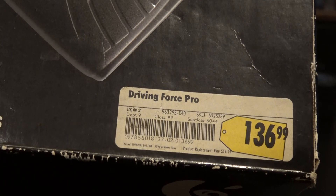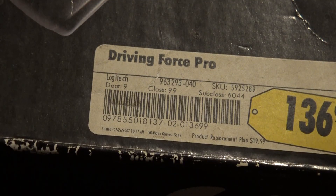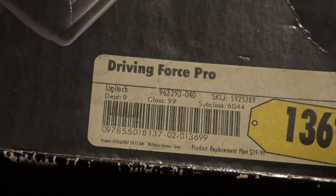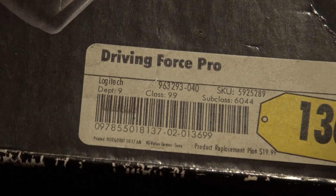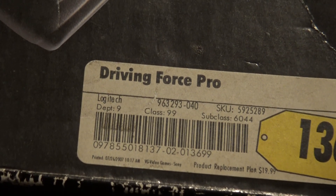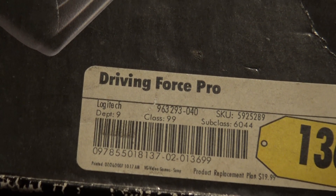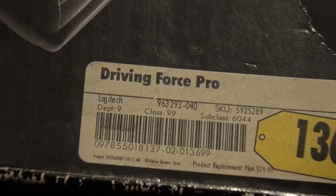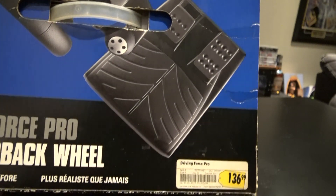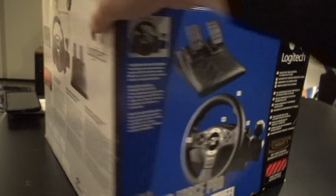I just noticed this — the original sticker: $136.99, product replacement for $20. Somebody got the product replacement plan. July 26, 2007, 10:17 AM. That's pretty cool — we got the SKU, Logitech, and the original price of $136.99. Come on, man, that's so cool.